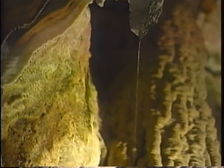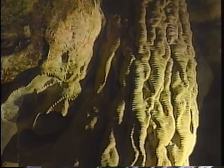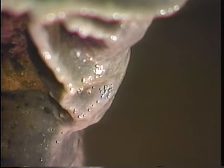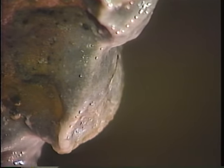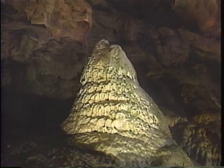Icicles of hard stone, called stalactites, formed by the slow, drip, dripping of water over millions of years. And below the stalactites, cones of stone fed by the same drops.